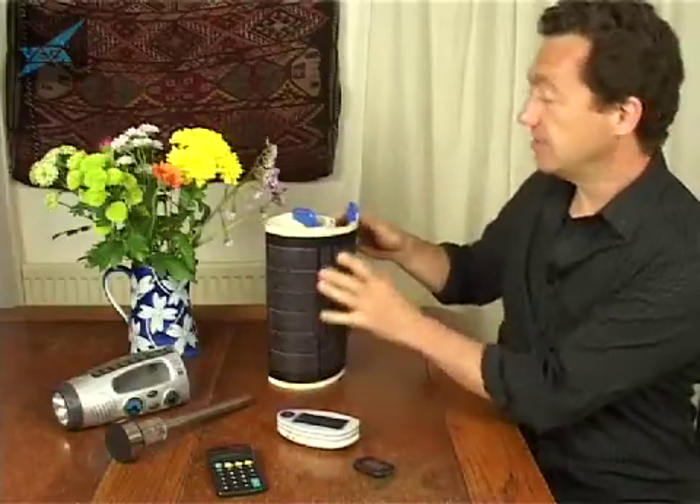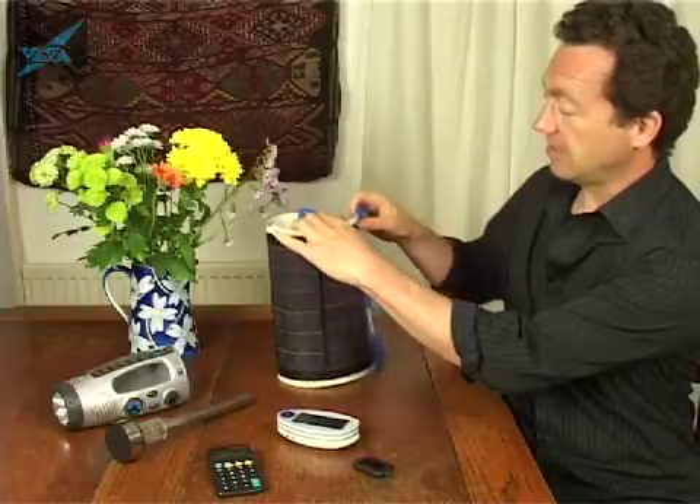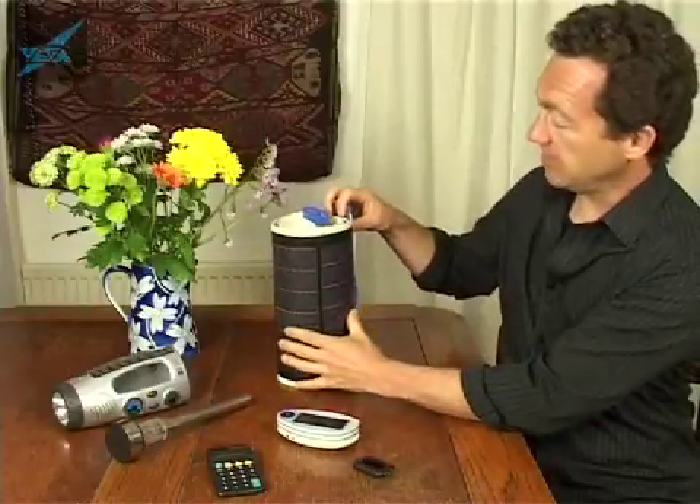You can even make solar cells that are flexible. Here you can see the solar cells on this flexible sheet, and you can put this into your rucksack and go camping and you've got electricity when you're out in the hills for your mobile phone or your GPS system.